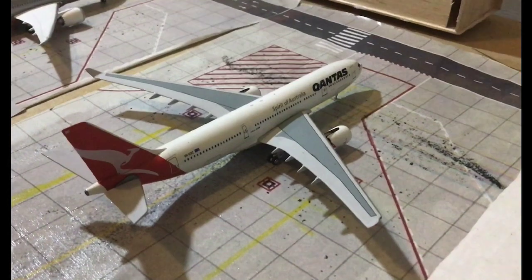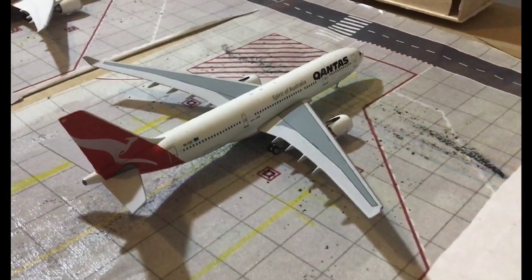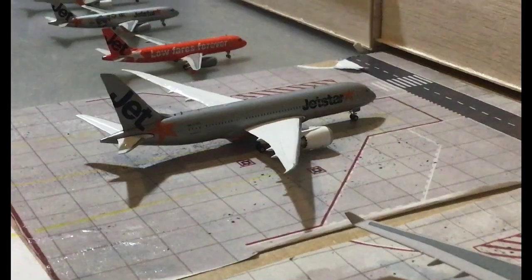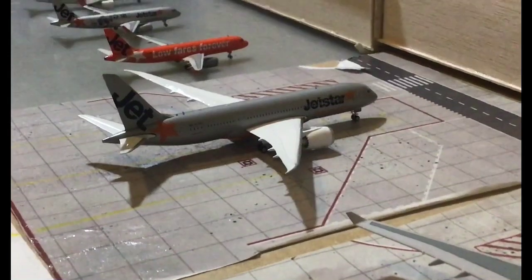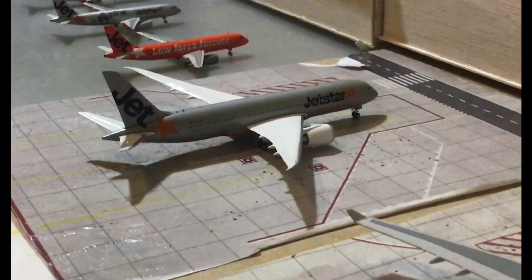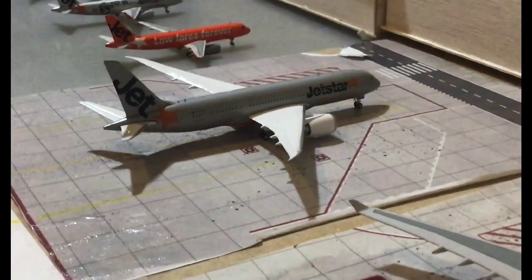Moving on to the domestic area we have the Qantas A330-200. This is going to head out to Perth. We have the Jetstar 787-800, which is going to head out to Cairns and then over to Tokyo Narita.